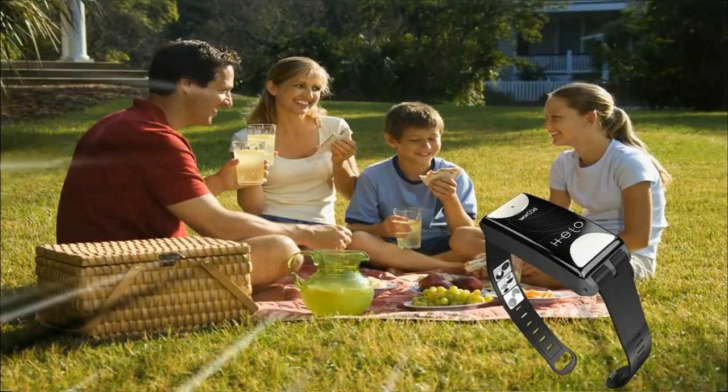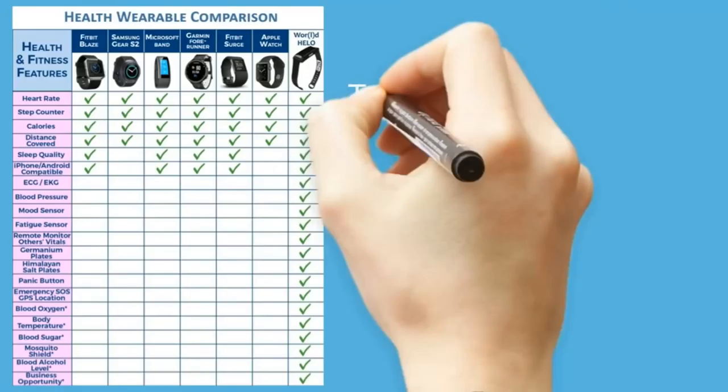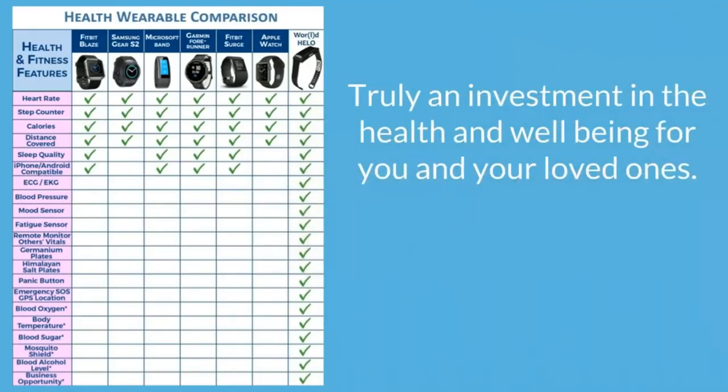A future update will even have a mosquito shield feature that will keep those blood-sucking pests far away from you. So as you can see, the Helo is more than just your ordinary wrist device — it's truly an investment in the health and well-being for you and your loved ones.